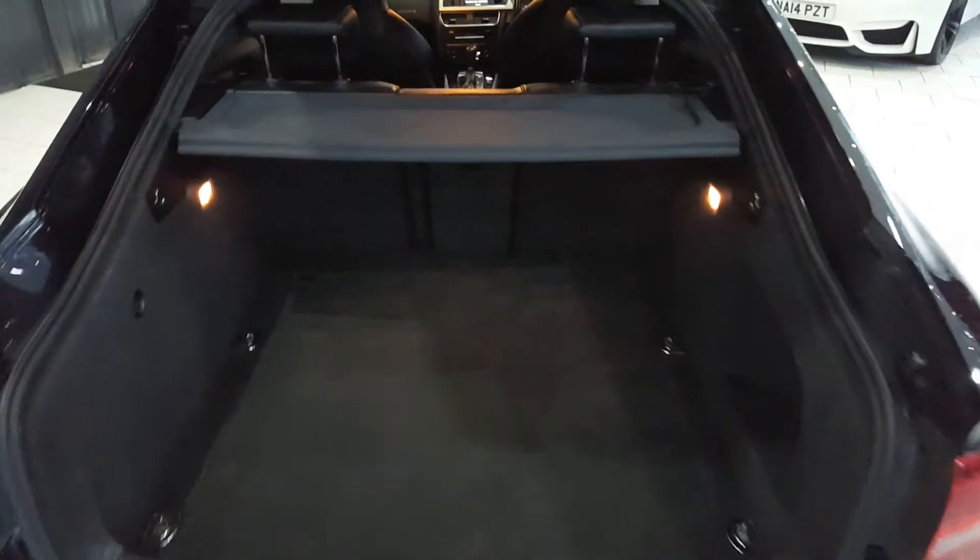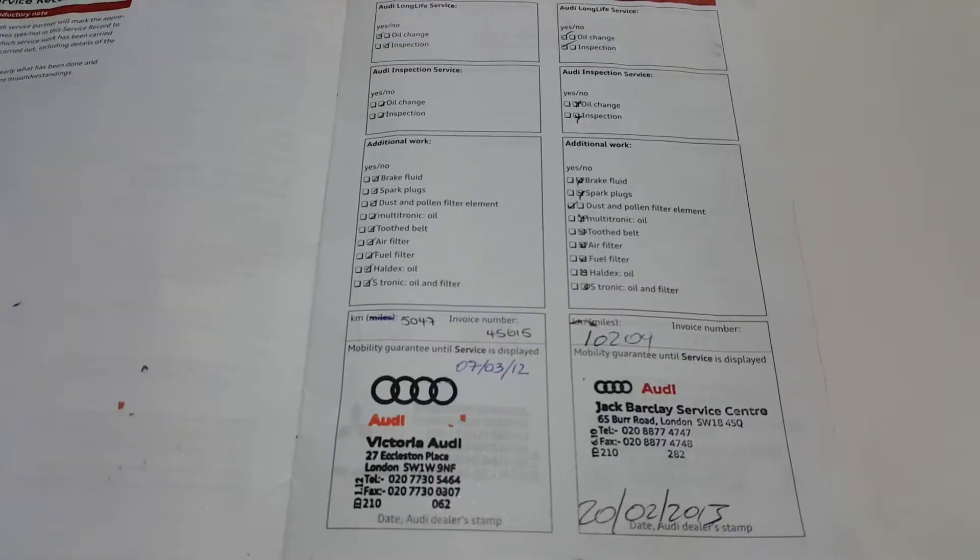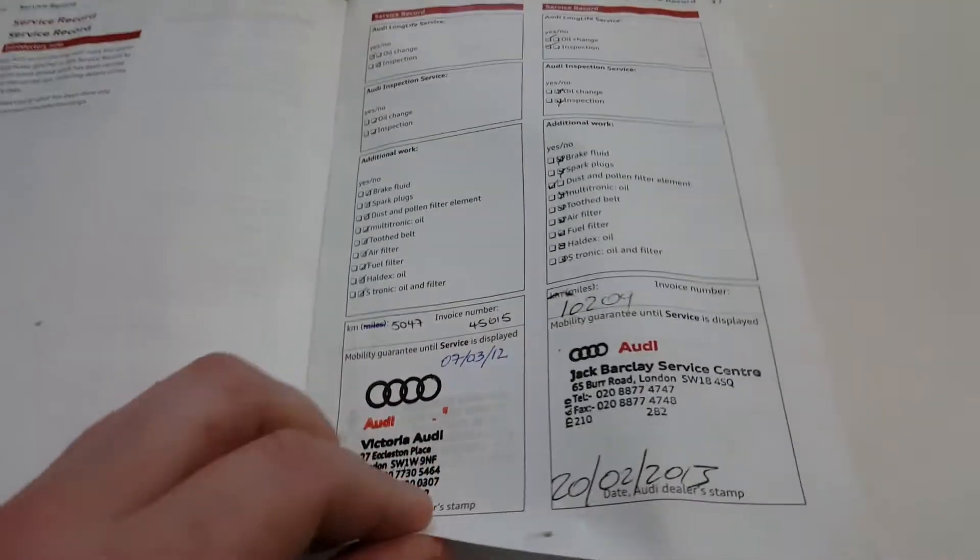Round the back of the car is a huge boot. There's an excellent service history to go with the car, with lots of stamps in the book.